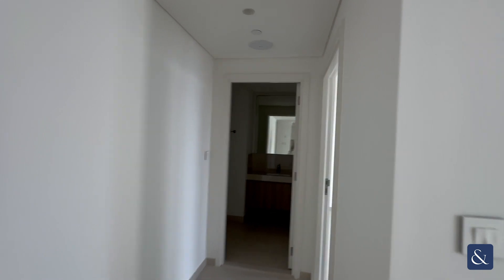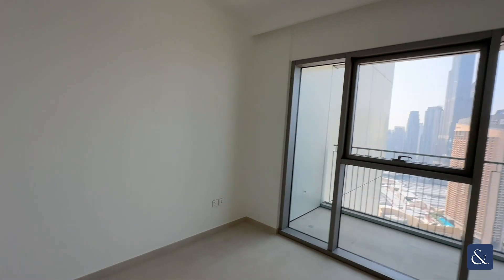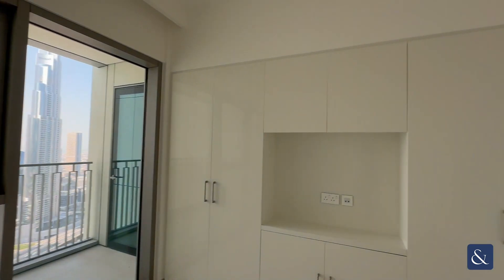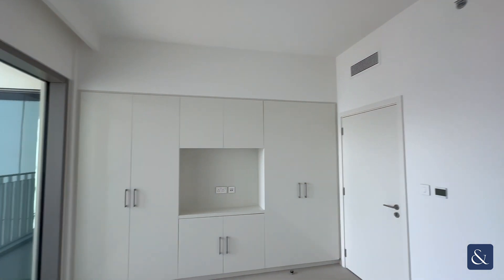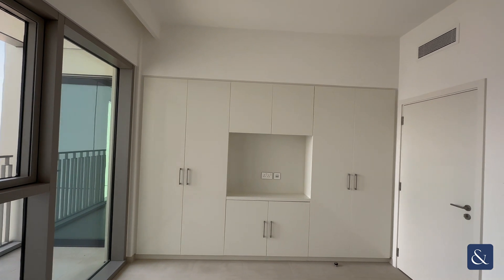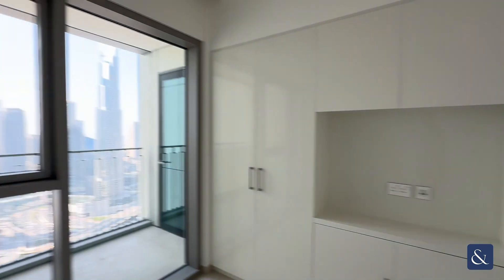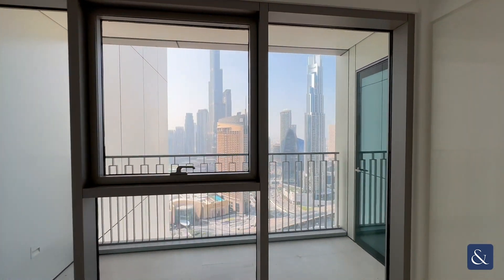Then you've got bedroom number two, which also features something quite rare — a feature wall. You've got room for your television, and you've got built-in wardrobes — really nice feature. Again, you do not see these in all of these units. Good space, stunning view, loads of light coming in from this side.